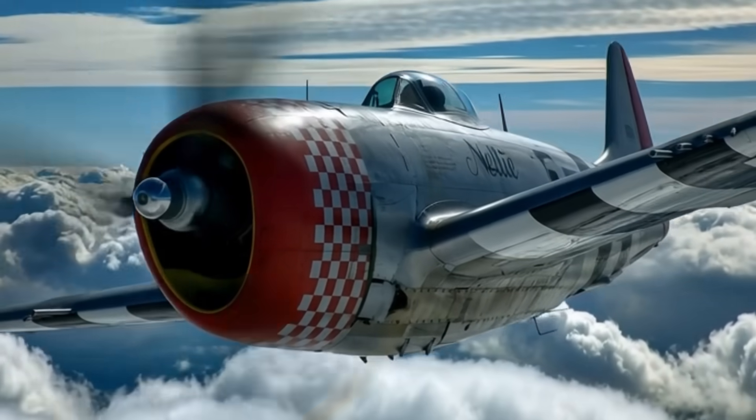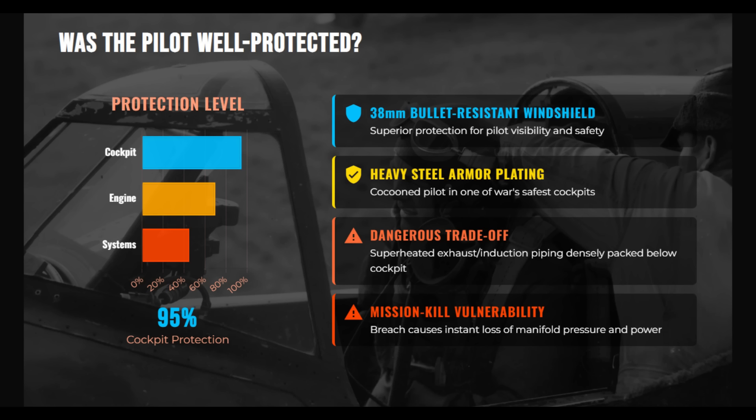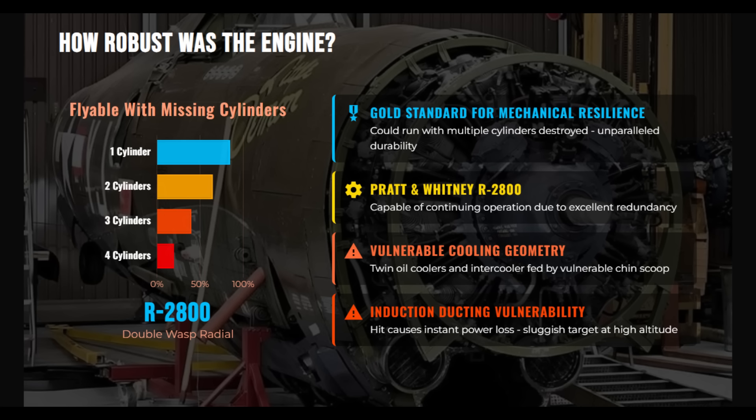Despite early issues, the structure itself already exceeded pilot physiological limits. The P-47's cockpit was among the safest of the war, featuring a 38mm bullet-resistant windscreen and extensive enclosed steel armor that could easily deflect 7.92mm rounds. The Pratt & Whitney radial engine was exceptionally resilient, capable of operating with severe cylinder damage. The vulnerability lay not in the engine, but in its support systems — the oil coolers and intercooler were the primary weak points. Damage from German 20mm rounds could rapidly drain oil or disrupt induction, causing immediate power loss, especially at higher altitude.